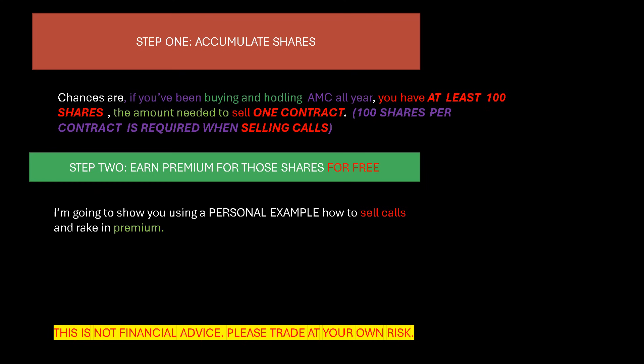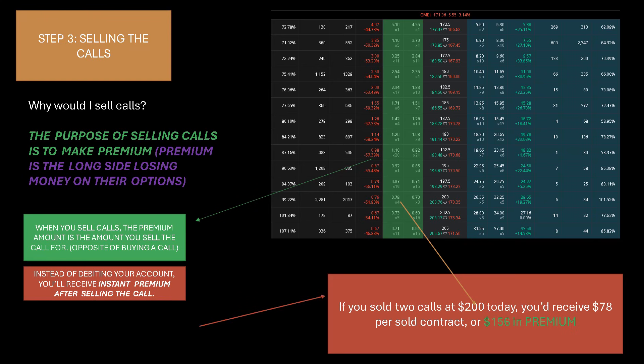Step two: earn premium for those shares for free. I'm going to show you using a personal example how to sell calls and rake in premium. This is not financial advice and does not work 100% of the time — there are identifiers you need to use to make sure you're selling calls appropriately. Remember, as soon as you sell a call, if you don't watch it and that call goes up to the strike price where you sold it, your shares could be sold into the market at that price. The purpose of selling calls is to make premium — instead of falling for media hype, buying calls on the long side, you sell them and rake in premium.